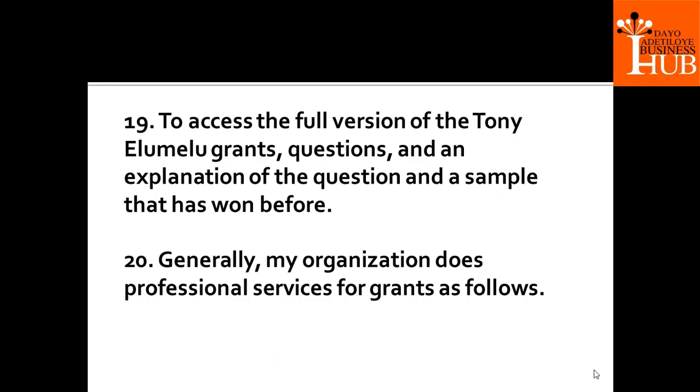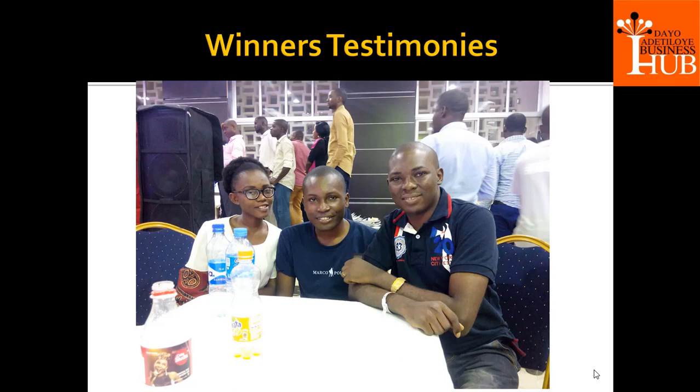My organization provides professional services for grants and we can help you review your Tony Elumelu Grant application. If you want professional support, you can always call us and we will work with you. Looking at the smiles on their faces — they have received $5,000 US dollars and they are just happy, discussing business at one of the dinner nights and how this grant will boost their business.